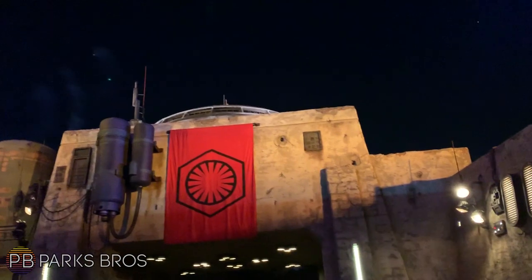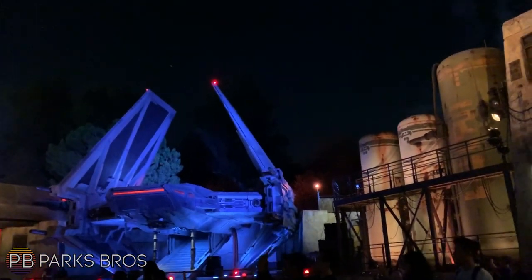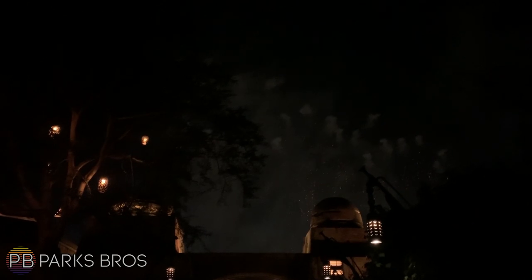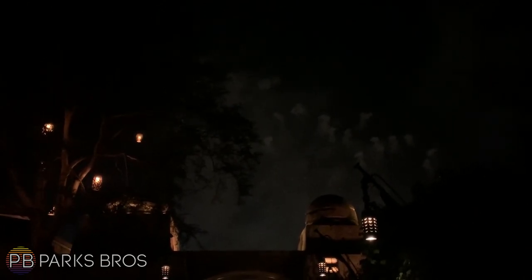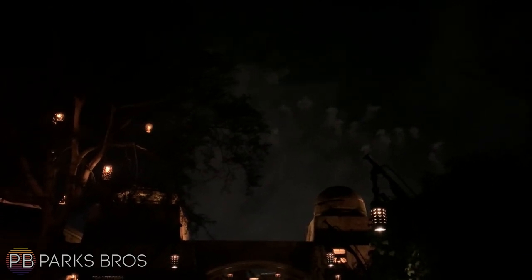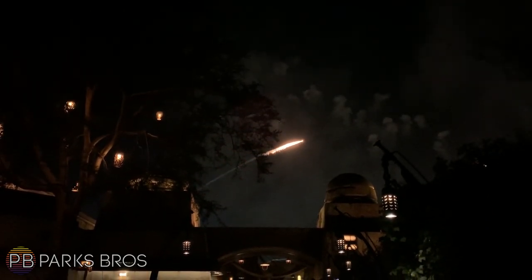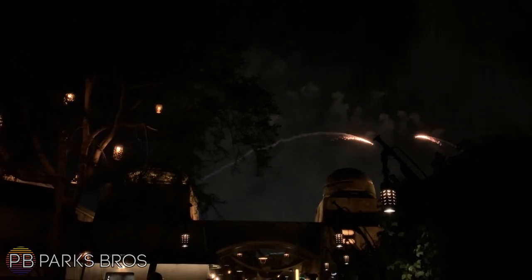What do you guys think about this potential ride system being used for the Avengers E-ticket attraction? Obviously it's not confirmed, but I'd love to see your thoughts down in the comments below, as well as what else you think it could be. Again, huge thanks to Mason for bringing this to my attention, and a huge thank you for watching — it means a lot. Make sure to subscribe if you haven't; we'll have tons of updates for parks and SoCal, as well as vlogs, reviews, and thought videos like this. Until next time, we'll see you on the next one.